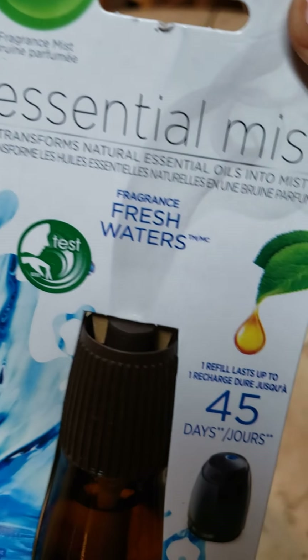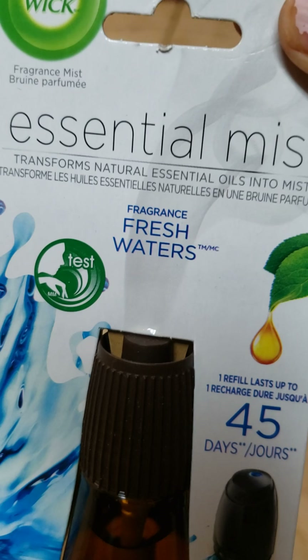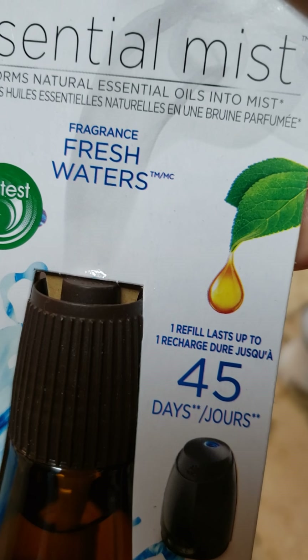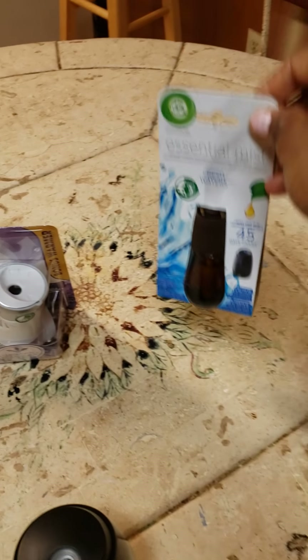The refill for this one will be this guy here. As you can see, there are different scents available. There's this scent here, and it says it can last up to 45 days. I like that.